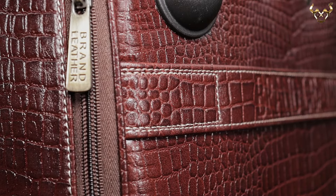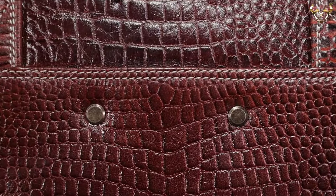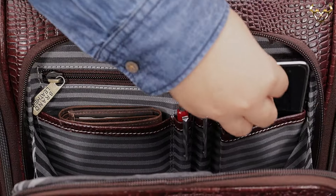The bag is reinforced with double-sided nylon stitches and durable metallic rivets. The front compartment has dedicated pockets for a wallet, pens, and mobile phone.